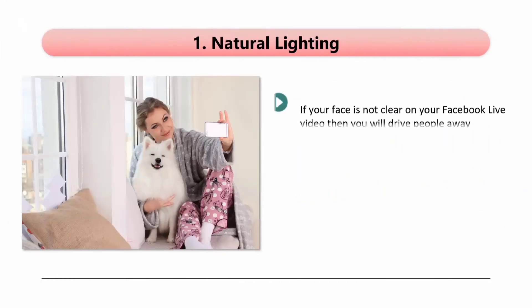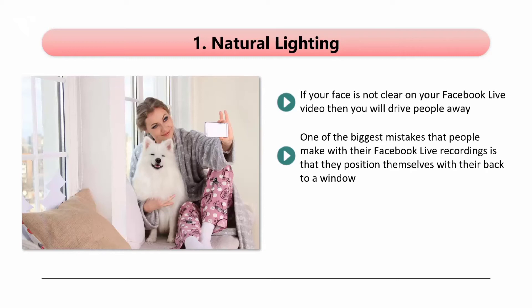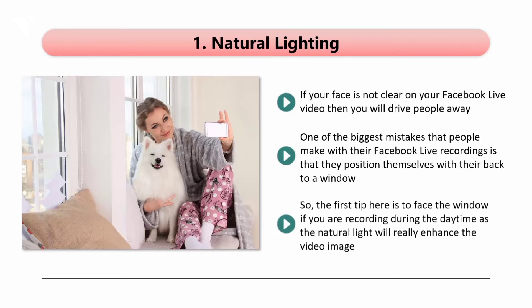Tip 1: Natural Lighting. If your face is not clear on your Facebook Live video, then you will drive people away. There have been a lot of Facebook Live videos published where the lighting was clearly wrong, and the host was out of focus or the light was just too bright. One of the biggest mistakes that people make is that they position themselves with their back to a window. When you do this, the sunlight coming in from the window will dominate the video image. So the first step here is to face the window if you are recording during the daytime, as the natural light will really enhance the video image — you as the host will be clear on the video. If you are a glasses wearer, then consider taking these off as they can cause a distracting glare.